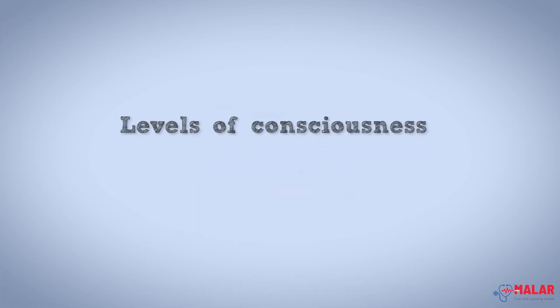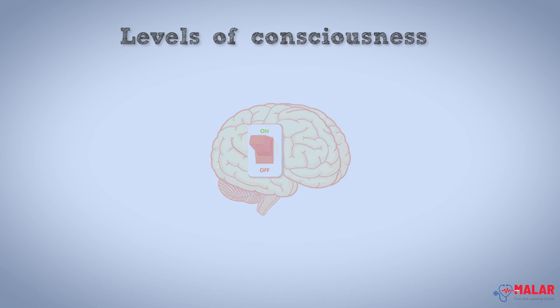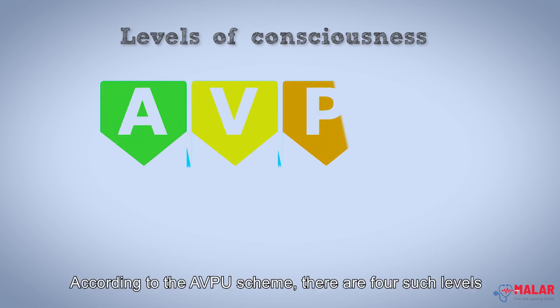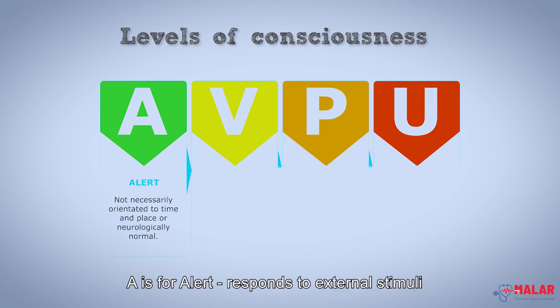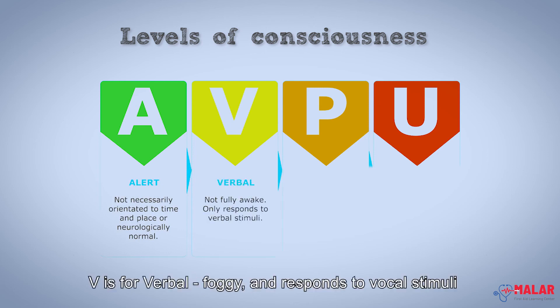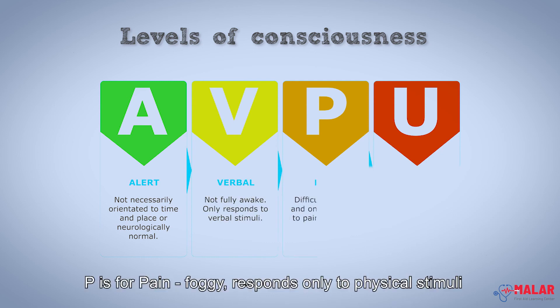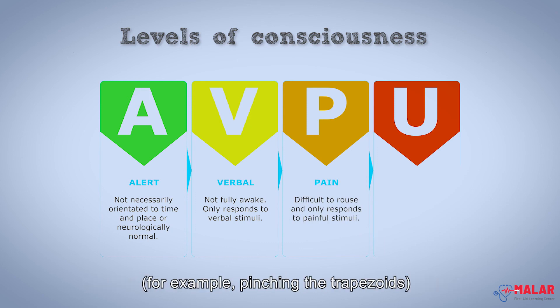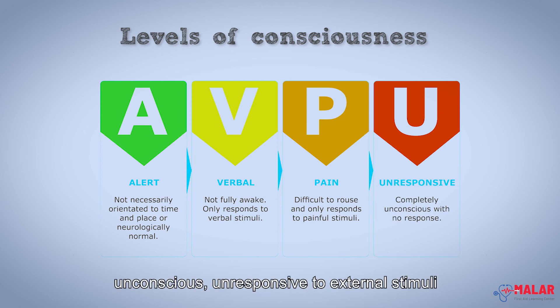Levels of consciousness. The nervous system is responsible for the level of consciousness a person might be in. According to the AVPU scheme, there are four such levels. A is for alert — responds to external stimuli. V is for verbal — foggy and responds to vocal stimuli, for example, calling their name. P is for pain — foggy and responds only to physical stimuli, for example, pinching the trapezoids. And finally, U for unresponsive — unconscious and unresponsive to external stimuli.